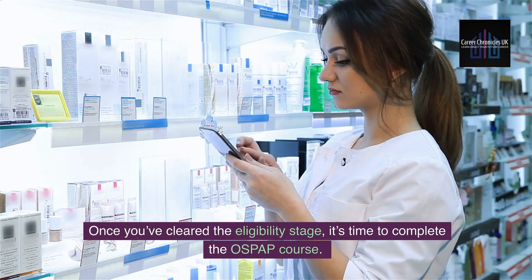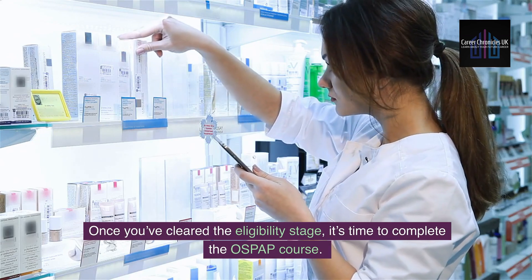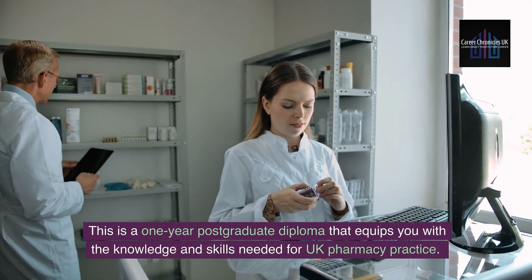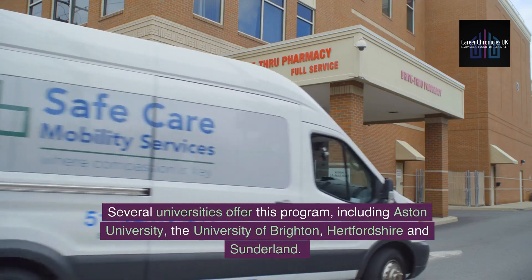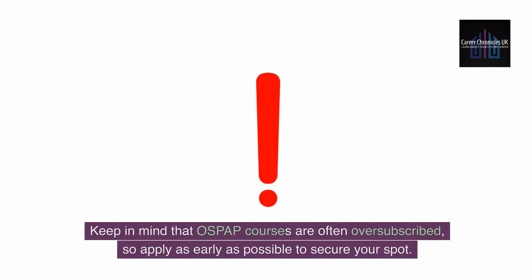Once you've cleared the eligibility stage, it's time to complete the OSPAP course. This is a one-year postgraduate diploma that equips you with the knowledge and skills needed for UK pharmacy practice. Several universities offer this program, including Aston University, the University of Brighton, Hertfordshire and Sunderland. Keep in mind that OSPAP courses are often oversubscribed, so apply as early as possible to secure your spot.